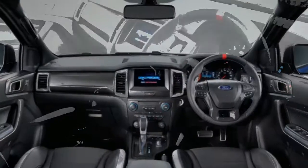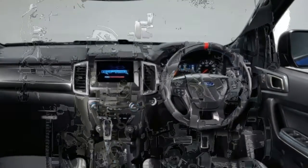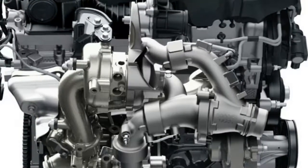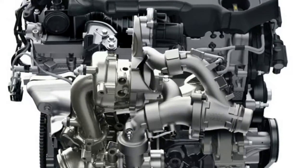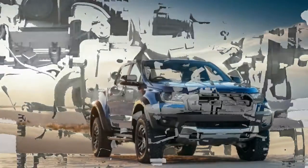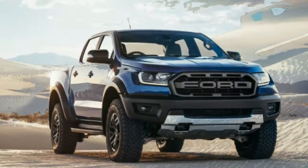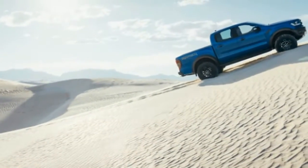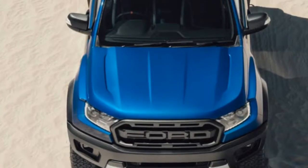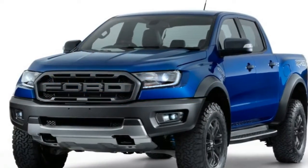Under the hood rests a 2.0-liter twin-turbo diesel inline-four, mated to Ford's new 10-speed automatic, likely the same one found in the F-150 and the US version of the Ranger. It makes 210 horsepower and 369 pound-feet of torque, more than the Colorado's 2.8-liter diesel's 169 horsepower and 369 pound-feet of torque. Power hasn't been announced for the US Ranger's 2.3-liter EcoBoost turbo-four, but expect that gasoline engine to make more horsepower but significantly less torque. We've contacted Ford about the truck's US prospects, but we're not getting our hopes up. We'll update this story with any more official info.